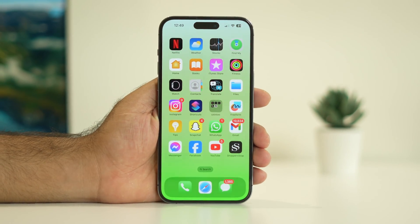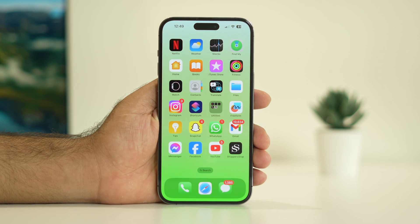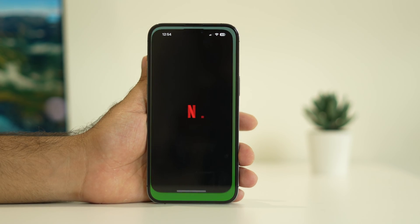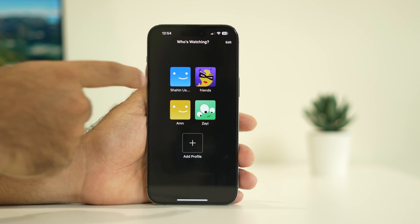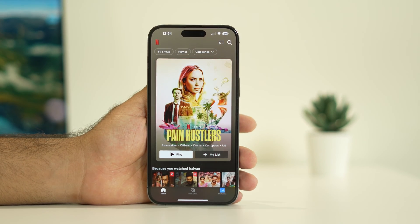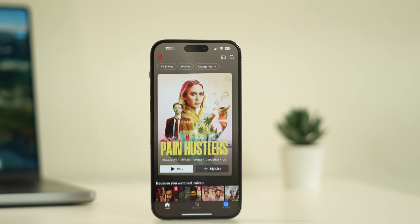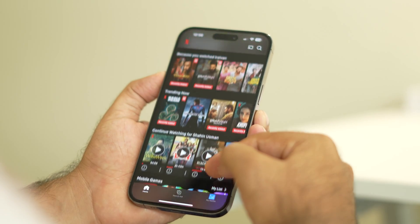Hello guys, welcome back to Good Server Tips. In this video, we're going to talk about how to fix Netflix when it won't play videos, is not working, or is not even opening on your iPhone 15 Pro and 15 Pro Max. Let's dive into the workarounds.